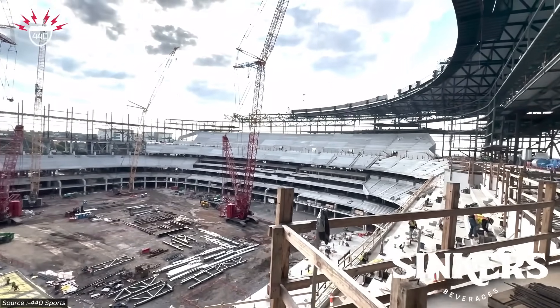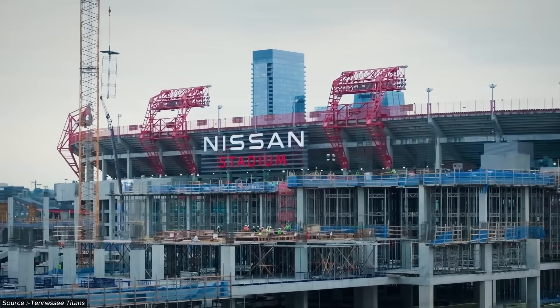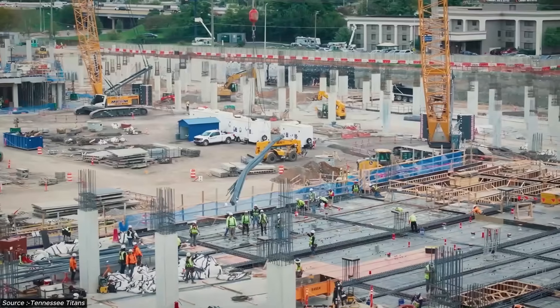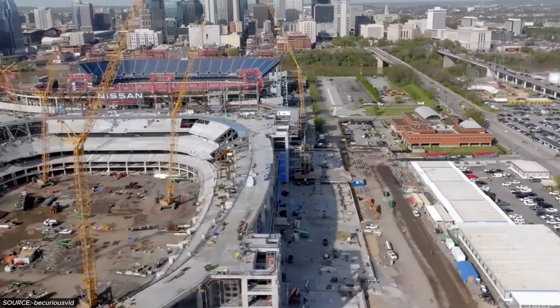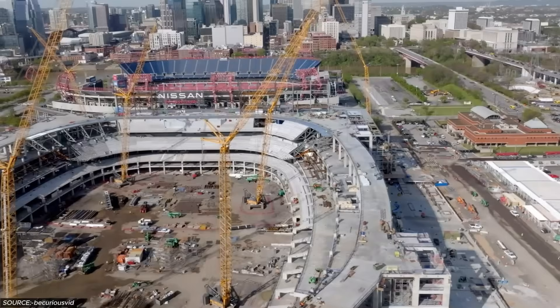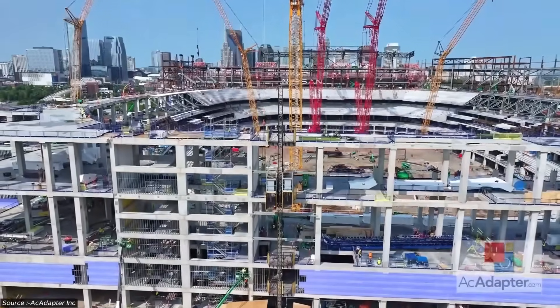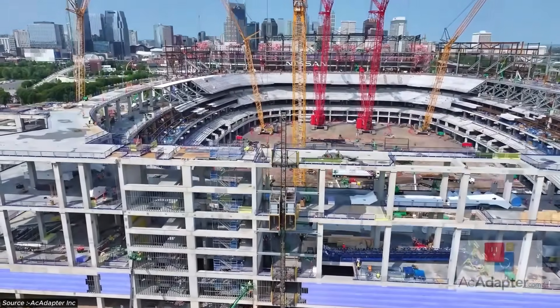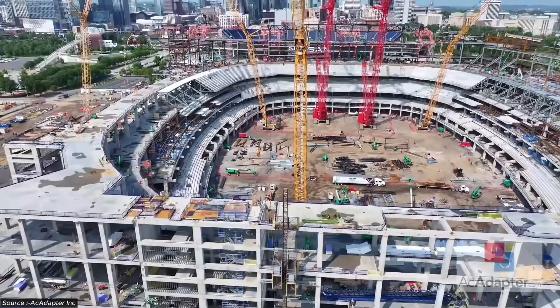18,000 tons of steel arrive on site as 25,000 individual pieces. Each piece must align within millimeters of its design position. The sequencing choreographs deliveries, crane movements, and assembly operations around an active NFL stadium just yards away. Every truck creates vibration. Every crane swing requires coordination with Titans operations. Every welding operation must account for thermal expansion that could throw the entire system out of alignment.